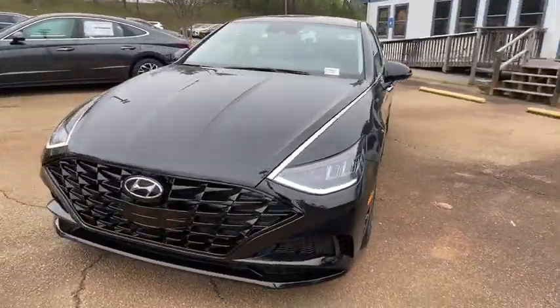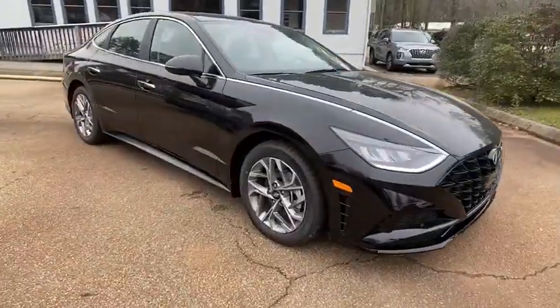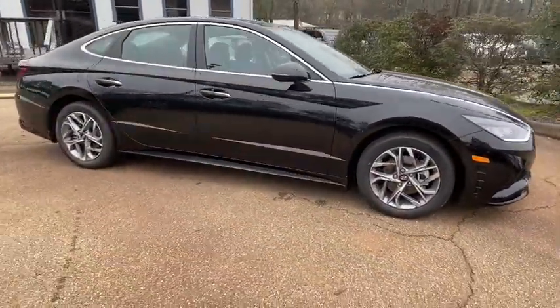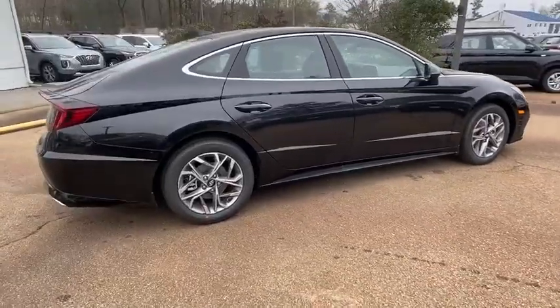Stop by and take a look at the 2020 Hyundai Sonata. The Sonata has a long list of technologically advanced interior features and options that make driving safer, more convenient, and much more fun.